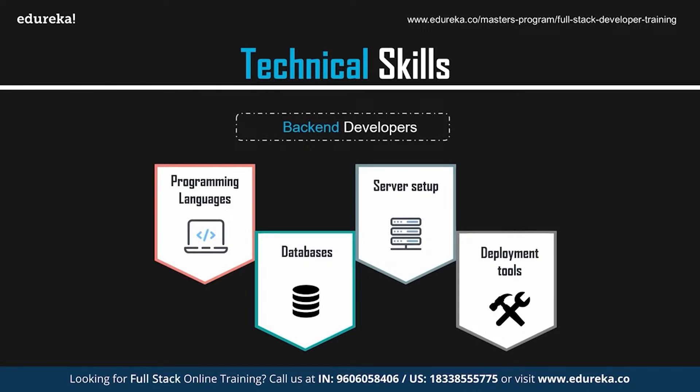The next important skill is the knowledge of JavaScript frameworks and libraries. Some of the most important ones are Angular, React, Vue, jQuery, etc. So those are the skills required in order to become a back-end developer.